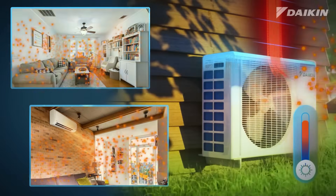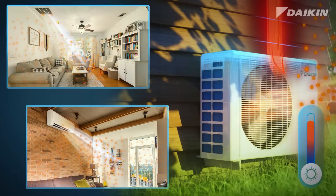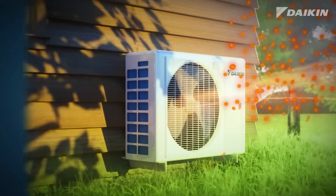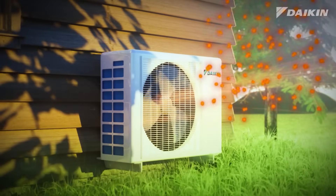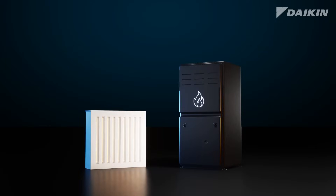As outdoor temperatures rise, you can cool your home using the same heat pump. It simply switches directions and operates like a traditional air conditioner by taking heat and humidity from inside your home and moving it outdoors.